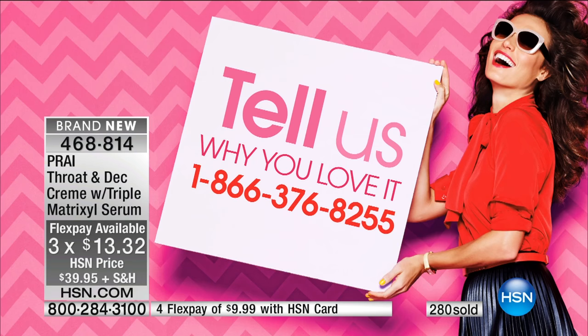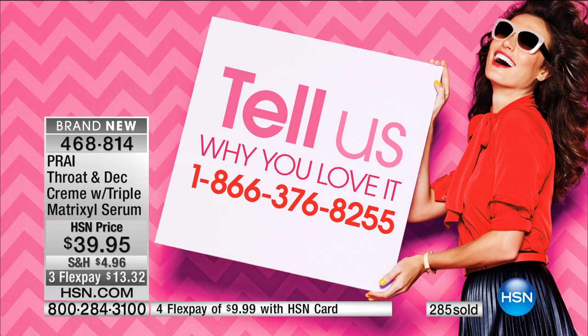We do want to hear from you. If you're picking this up, ask the representative to transfer you through, or there's our testimonial line. If you've used this in the past and you are literally one of the millions that swear by the throat and decollete cream, we would love to hear your story today.